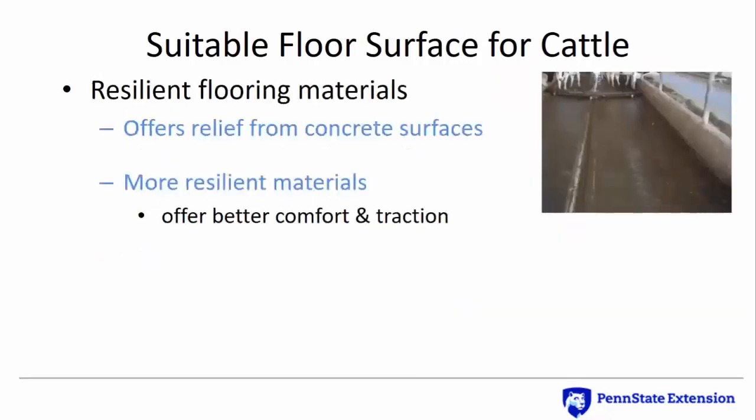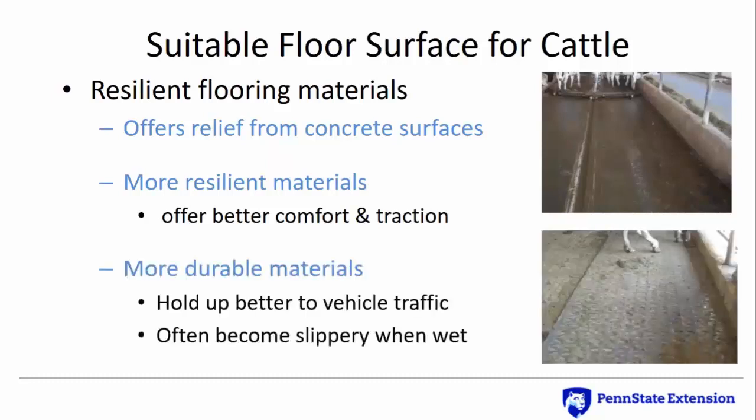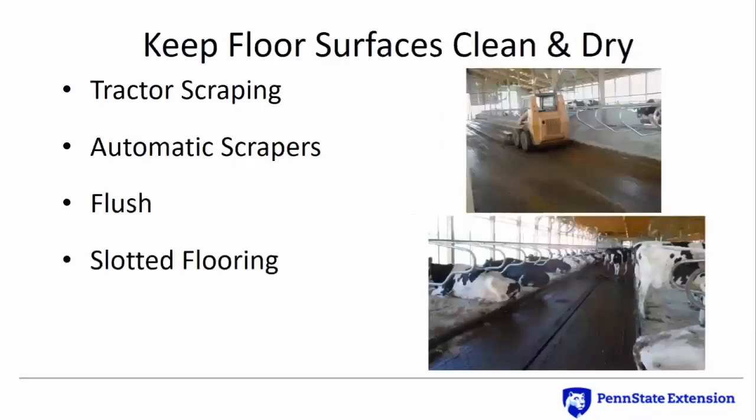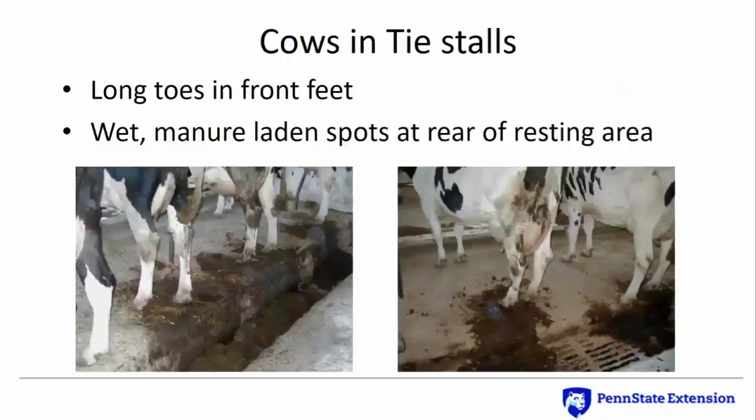Resilient or rubber flooring is also popular in dairy housing and can offer some relief from the pressure concrete floors exert. More resilient choices offer better comfort and traction but may not stand up to vehicle traffic, while more durable choices hold up well to vehicle traffic but can become slippery when wet. Wet manure-covered alleys contribute to lameness in several ways: wet concrete can be up to 80% more abrasive than dry concrete, moisture softens the claw leading to increased wear, and manure-covered alleys may increase the chance of infection through punctures or cracks in the sole or hoof wall. Alleys need to be cleaned regularly to improve traction and keep stalls and cows cleaner. Dairy cows confined to tie stalls for long periods often experience extended growth of the front of the foot or long toes, and diligent management is necessary, especially if the rear of the stall becomes wet and manure-laden.